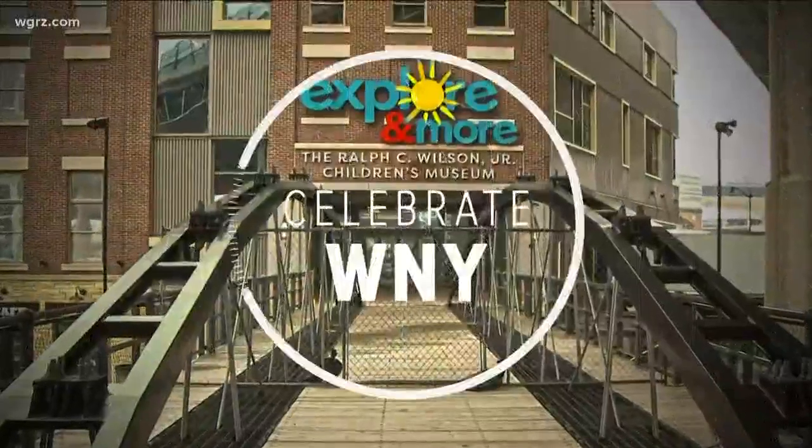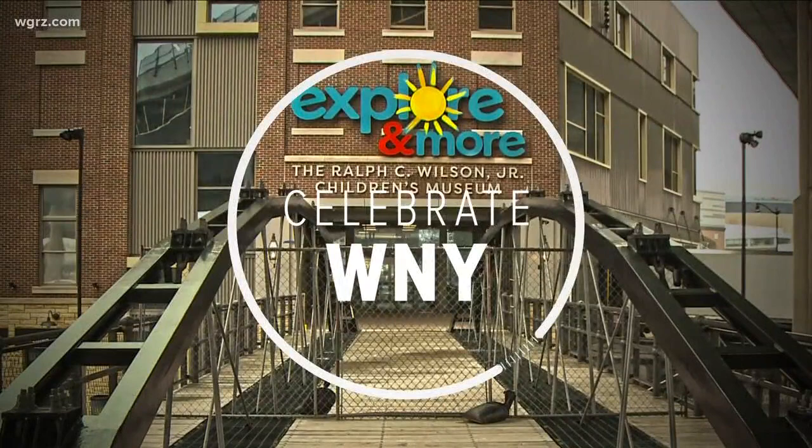Welcome back, 523 here on Day Break. All this morning we are getting a peek inside Canal Side's newest attraction. Exploring More Children's Museum is now up and running for kids and families to enjoy. Day Break's Melissa Holmes is live out there this morning.